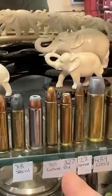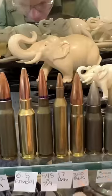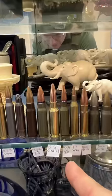22 Hornet, 227 Federal, 30 Carbine, 38 Special, 357 Magnum, 8mm Kurtz, 300 Blackout, 17 Remington, 5.45x39.